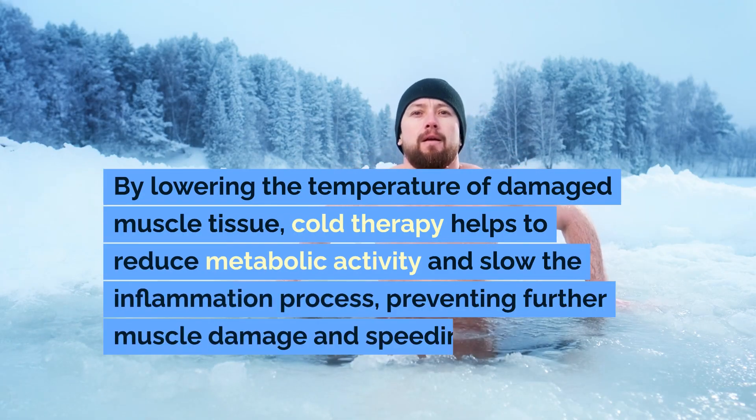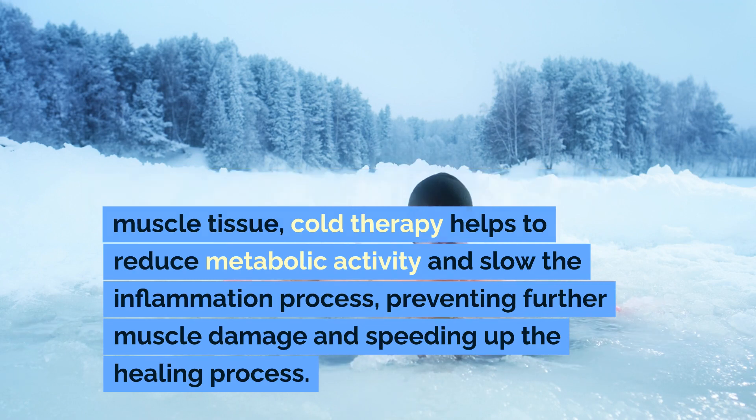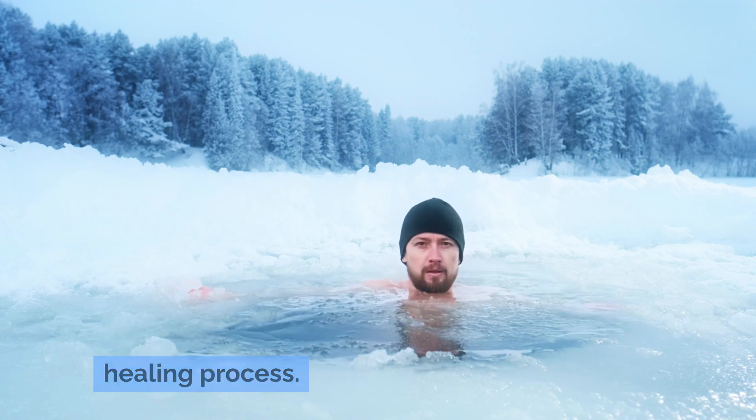By lowering the temperature of damaged muscle tissue, cold therapy helps to reduce metabolic activity and slow the inflammation process, preventing further muscle damage and speeding up the healing process.